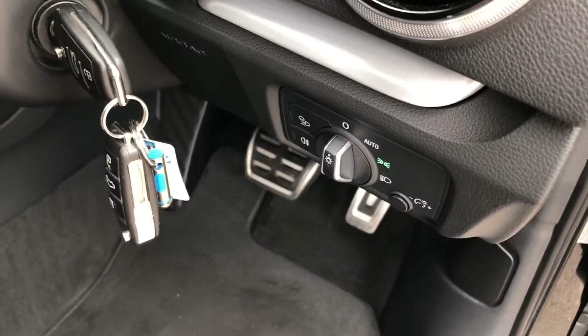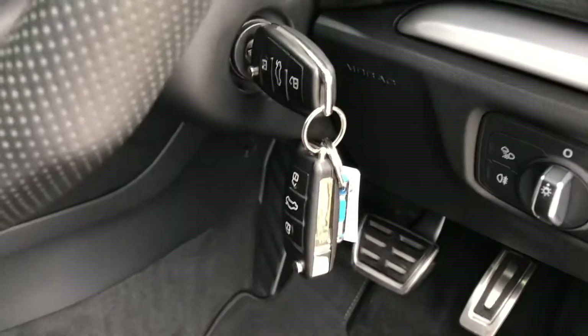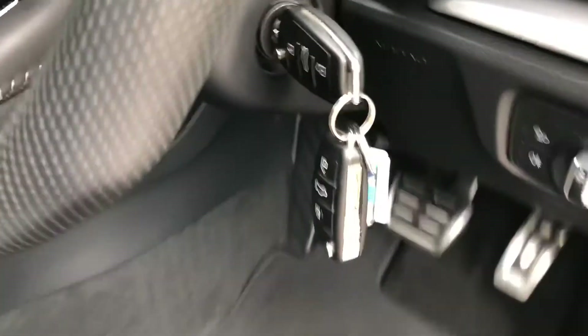This vehicle also comes supplied with two keys, so should you temporarily misplace one, you won't have any trouble at all.